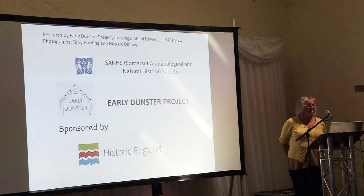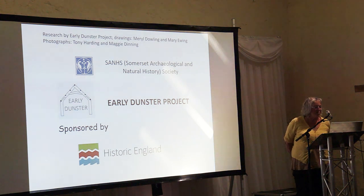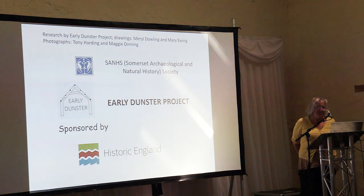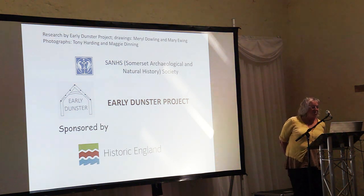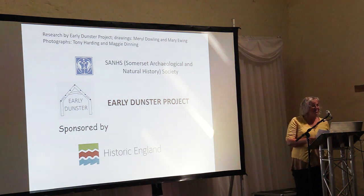Next speaker is Tony Harding. Tony has been doing a lot of work on timber framing and got very enthusiastic. He got involved with the study of old buildings mainly through the early Dunster project, which he joined in 2018, mainly to do photographic recording at first, but he got more involved and intrigued with the variety of styles of carpentry techniques. As the project is coming towards the end, he's trying to draw some conclusions about how these carpentry techniques may have evolved and changed over time.